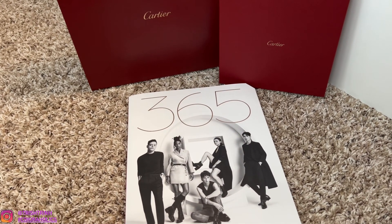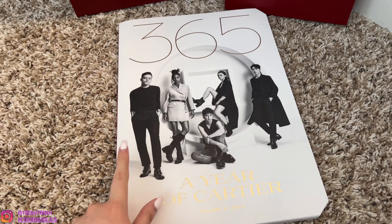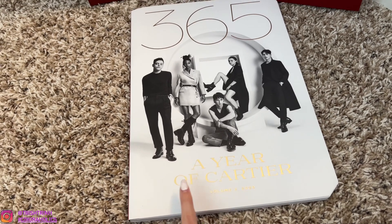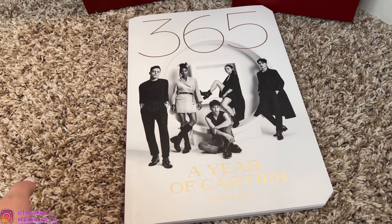Hey guys, it's Trish. Welcome back to my channel. In today's video, I'm going to be flipping through the Cartier book. This one is 365, A Year of Cartier. This one is volume number 2. I also have volume number 3, so stay tuned for that video as well. If you guys are new to my channel, subscribe and follow me on Instagram.